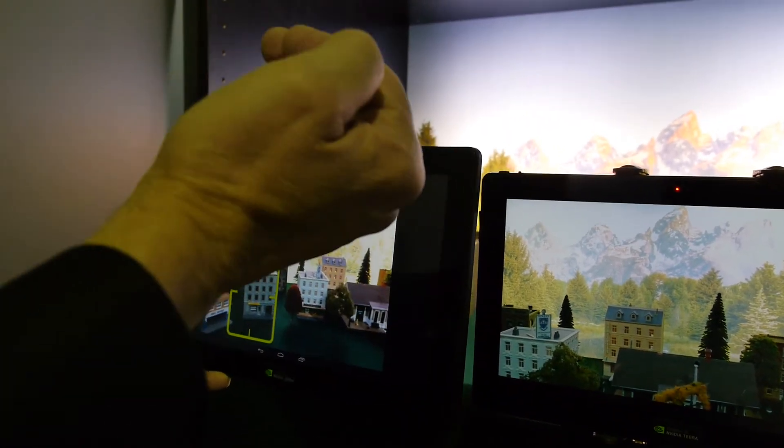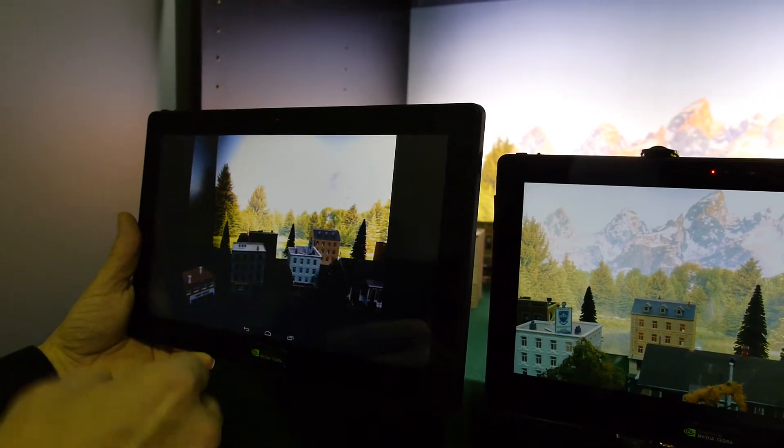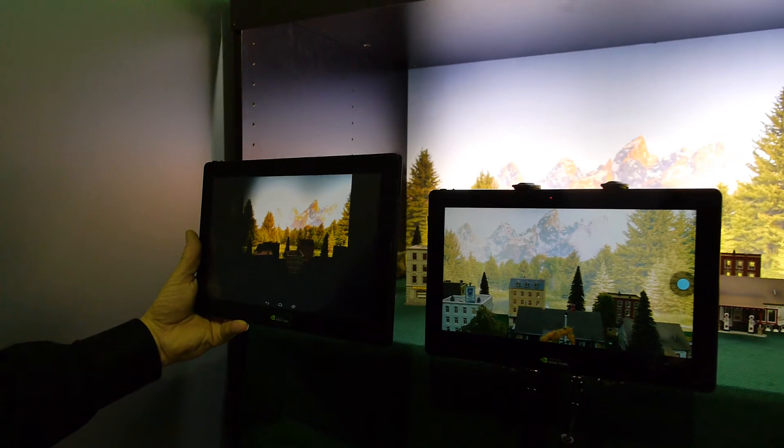Look at this scene with the bright background — it's still maintaining focus and exposure. If I turn it off, that's what you get with a standard camera.